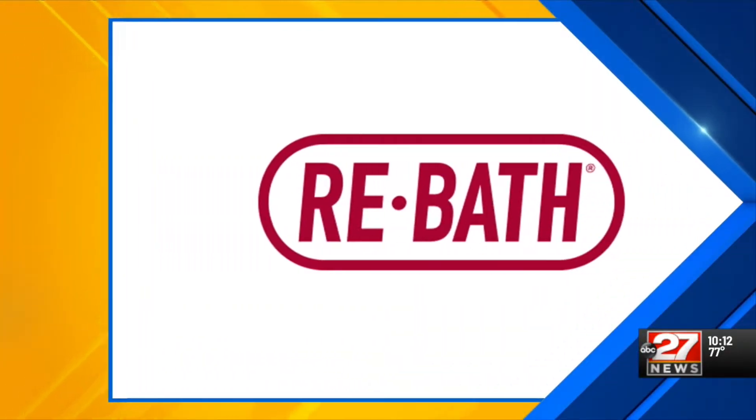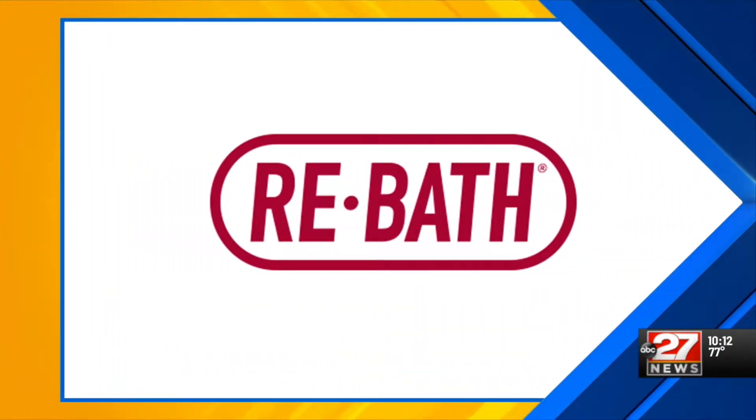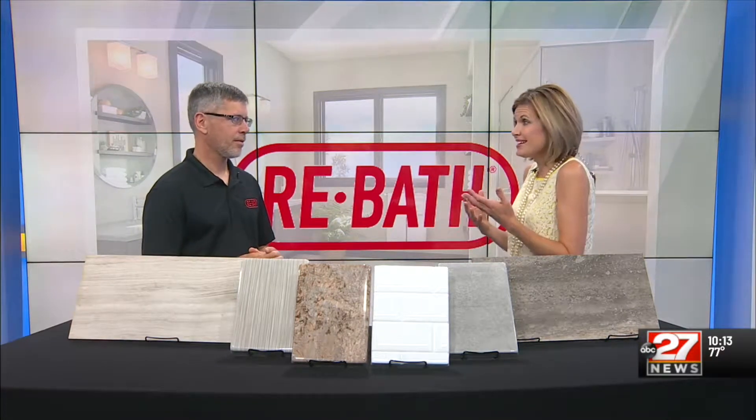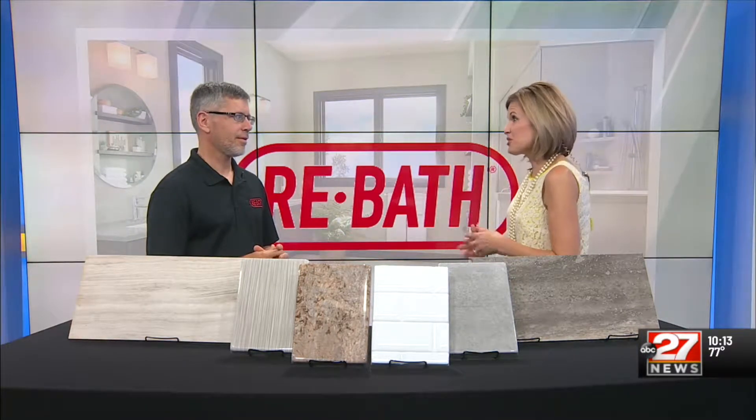So you did it. You decided it is time to remodel your bathroom, and your next question might be: how do I figure out what I want my bathroom to look like, and how do I sort through all the options? John Whitmer with ReBath is here to help us answer these questions and more. When somebody decides it is time to remodel their bathroom, I'm guessing when you talk to them they have a lot of questions for you.